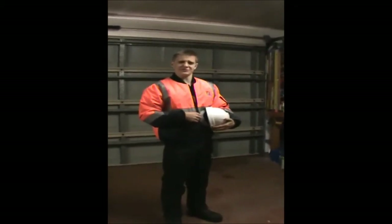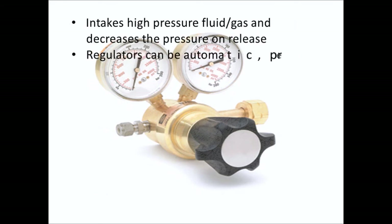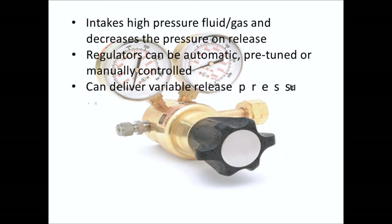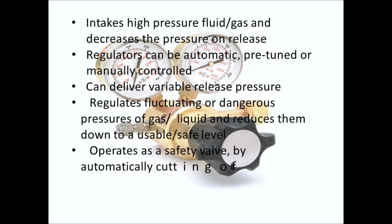What are pressure regulators? Pressure regulators operate off a pipeline and intake high pressure fluid or gases and decrease the pressure as they pass through. Regulators can be automatic, pre-tuned or manually controlled. Pressure regulators can deliver variable release pressure depending on the model and situation. They control fluctuating or dangerous pressures of gases and liquids and reduce them down to a usable or safe level. Pressure regulators can also operate as a safety valve by automatically cutting off flows of liquids and gases once a certain pressure has been reached within the system.